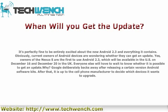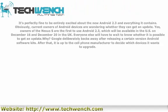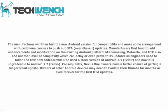Google deliberately steps back after releasing a certain version of the Android software kit. After that, it is up to the cell phone manufacturer to decide which devices it wants to upgrade. The manufacturer will then test the new Android version for compatibility and make arrangements with cell phone carriers to push out OTA — over the air — updates. Manufacturers that add enhancements and modifications to the existing Android platform, like Samsung, Motorola, and HTC, add another layer of complexity which can delay or even prevent OS updates, as engineers need to test new code.